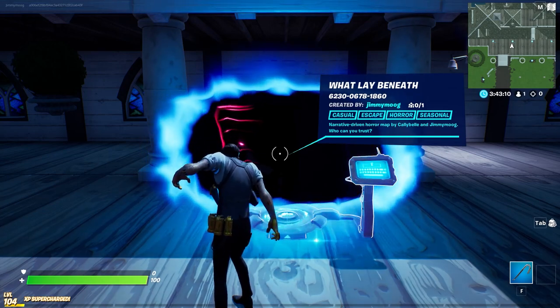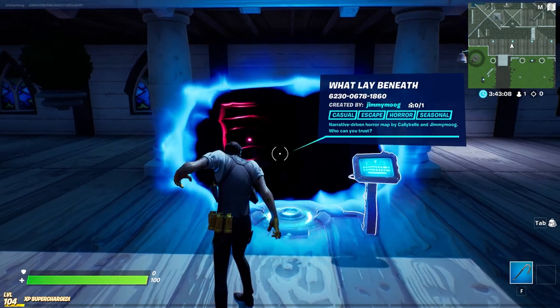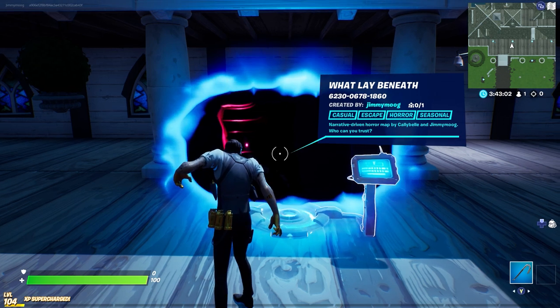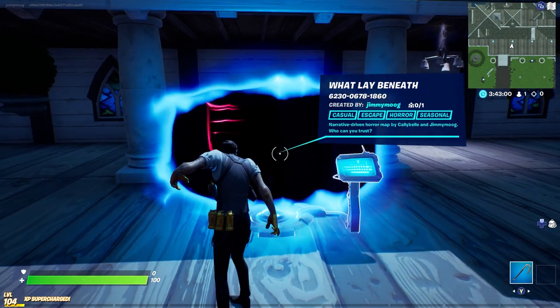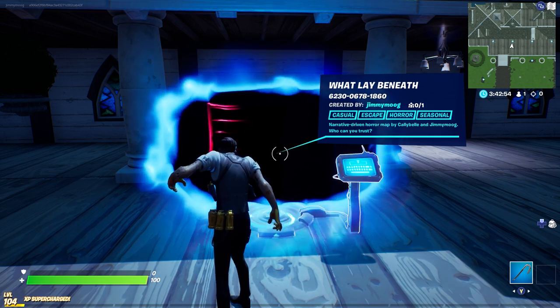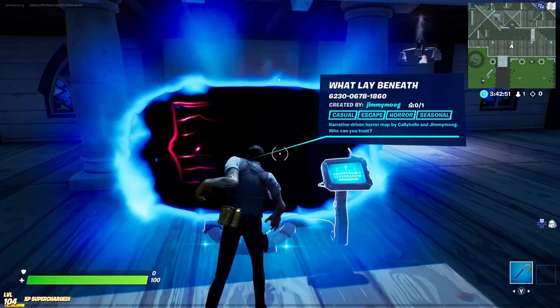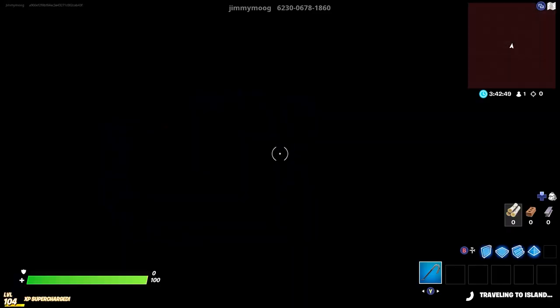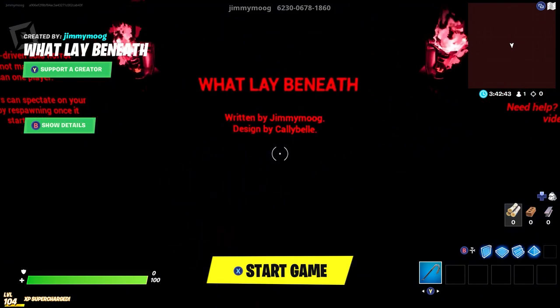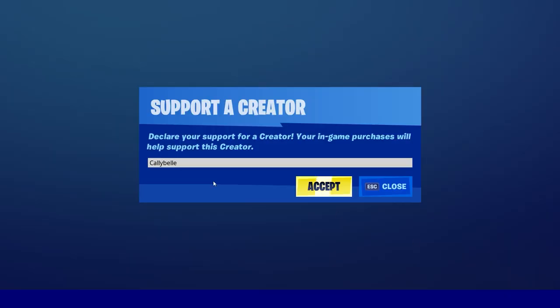Hey everybody, it's Jimmy Moog. I am here to show you around my latest map and my submission for the Fort Nightmares event. It's called What Lay Beneath. It's a narrative-driven horror map done by Cali Bell and myself, my partner on everything. Let's go ahead and get in there. We got both of our tags in there — Cali Bell, Jimmy Moog. If you can use either of those codes in the item shop, that would be a huge help to us and allow us to put out more maps like this.